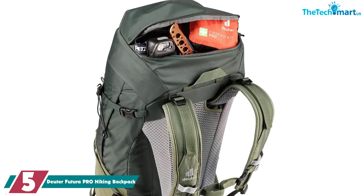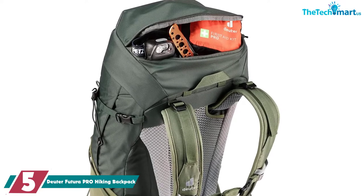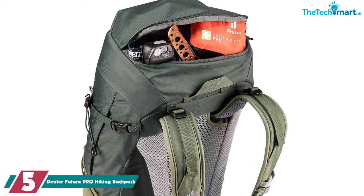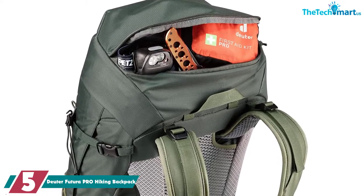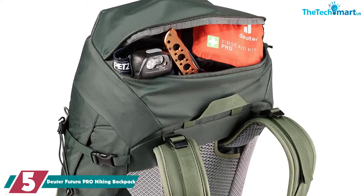Starting at number 5, we have the Duder Futura Pro Hiking Backpack. The first backpack to make it into our list of favorites is the Duder Futura Pro Hiking Backpack, a great bag for overnight hiking trips.